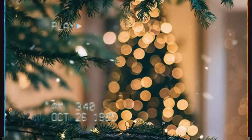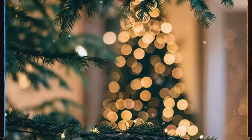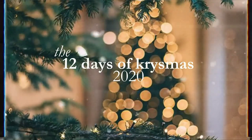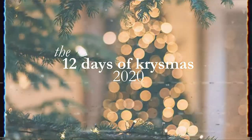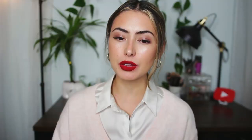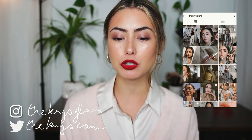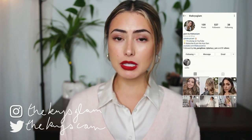Thank you guys as always for watching — it's been such a fun year and thank you for supporting my channel. Today we're doing my favorite lipsticks for the winter. I did a similar video last year called Holiday Favorite Lipsticks, but this year I wanted to do favorite winter lipsticks. I'll be swatching everything on the back of my hand and on my lips.